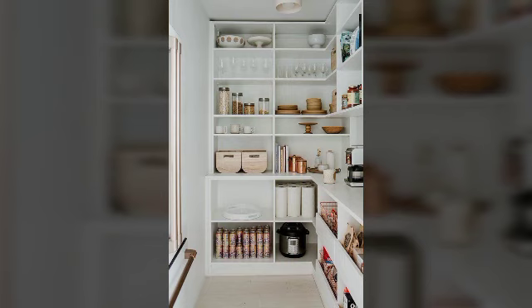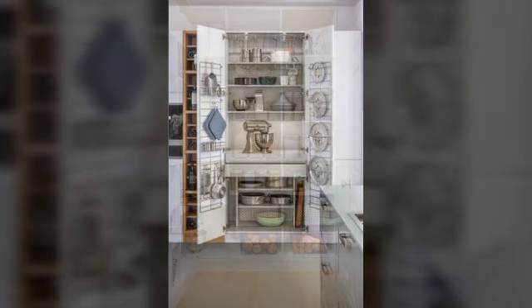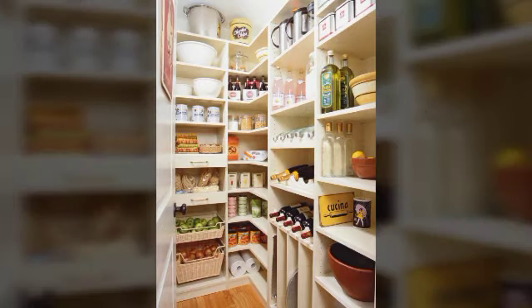In today's video, you will see the pantry and cabinets in the space style, in which you will see in the kitchen its cookery and vegetables, which you can design.